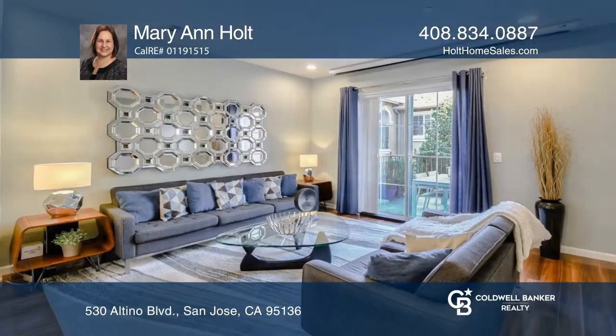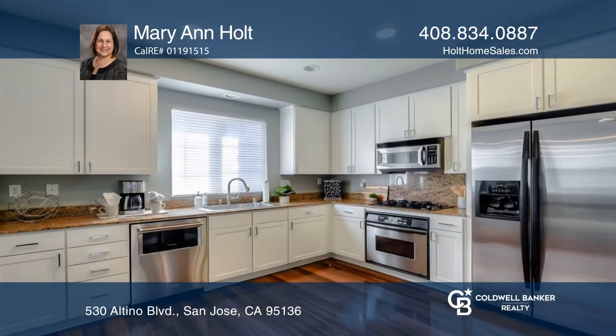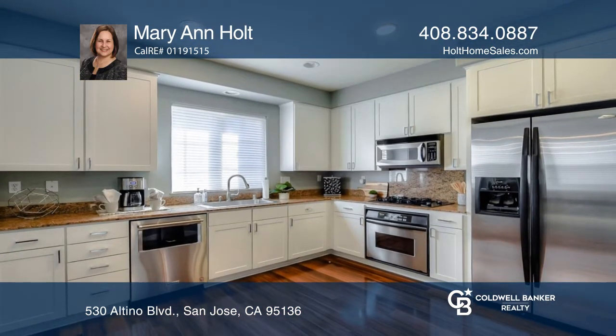This three-bedroom, two-and-one-half bathroom upgraded home features walnut floors. The kitchen offers lots of cabinetry, granite counters, and transitions nicely to the dining area.